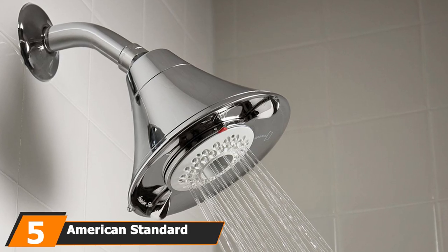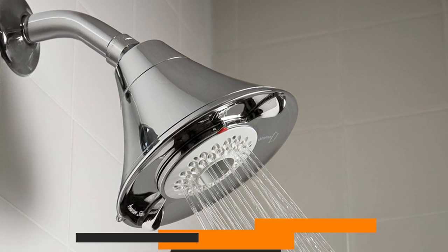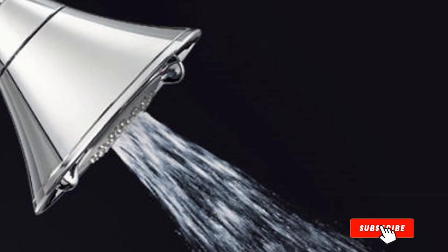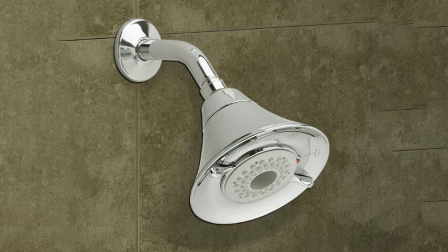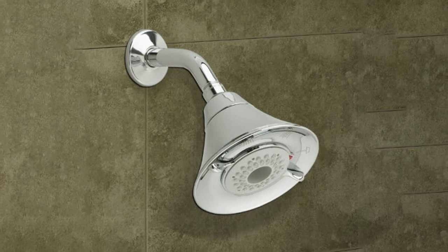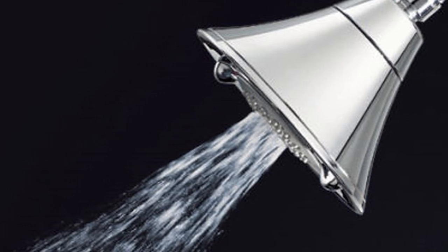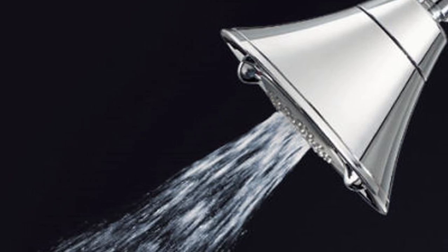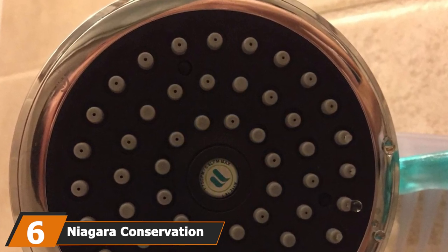The number five position is held by the American Standard FloWise water saving shower head. A fixed shower head doesn't have to mean a fixed spray — you can adjust the angle of the spray to exactly where you want it. Whenever you turn your shower off, it automatically defaults to the 1.5 GPM water saving mode. Its pendant turbine FloWise technology pressurizes the water into a small chamber, turning a water wheel that adds force as it exits through the spray nozzles, providing consistent pressure even when home water pressure is low.